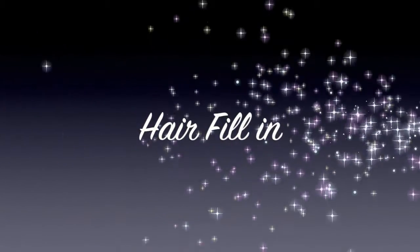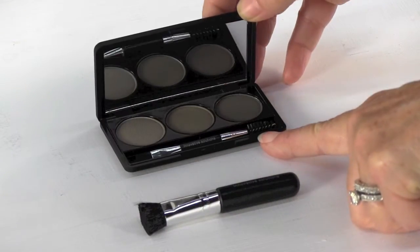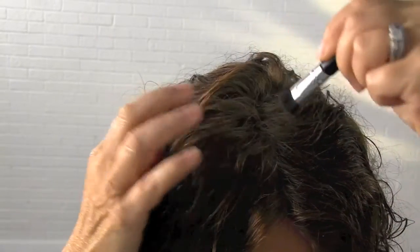Concealing thinning hair and part lines, touching up roots between color treatments, or simply adding a fuller look to your style is quick and easy with IS Beauty Professional Hair and Brow. The trio of deeply pigmented blendable powders contain natural antioxidants and emollients to encourage healthy growth.